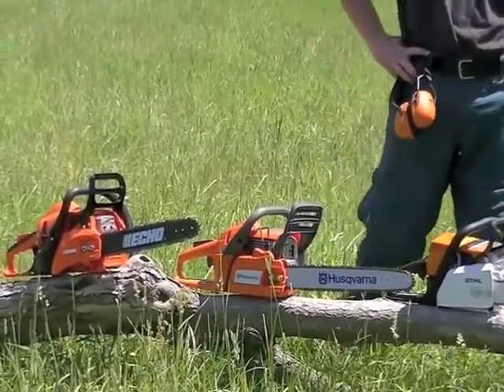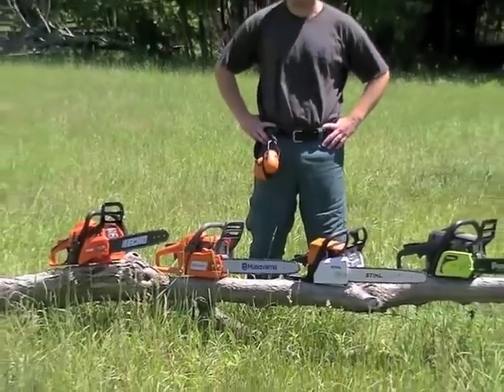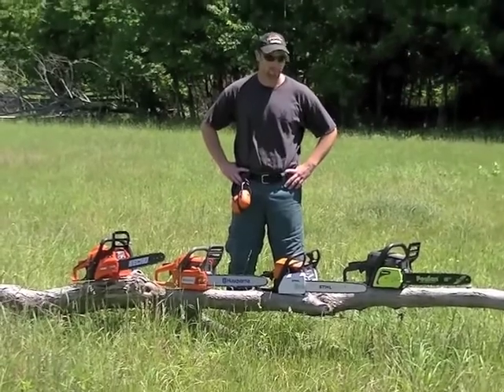I've been running chainsaws for 18, 19 years now on a daily basis, so I should hopefully be able to give them a fair little test.